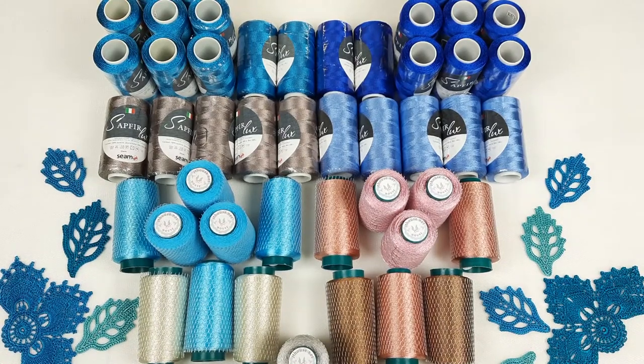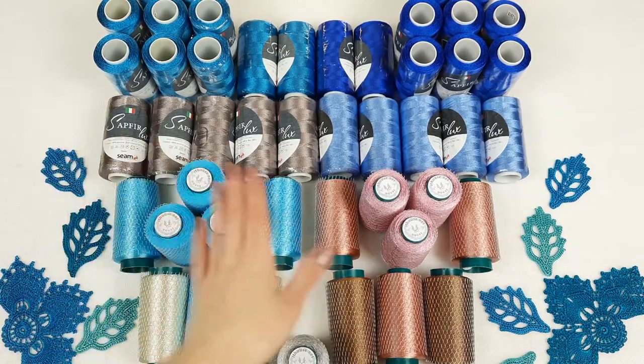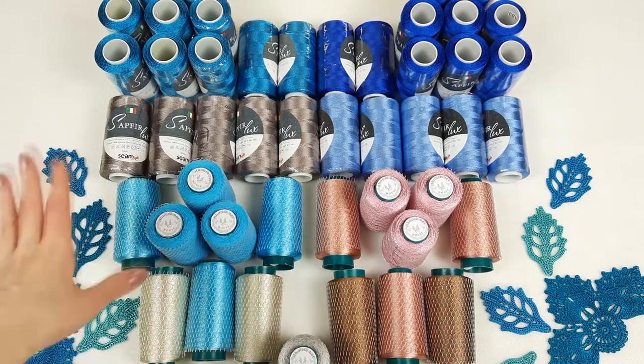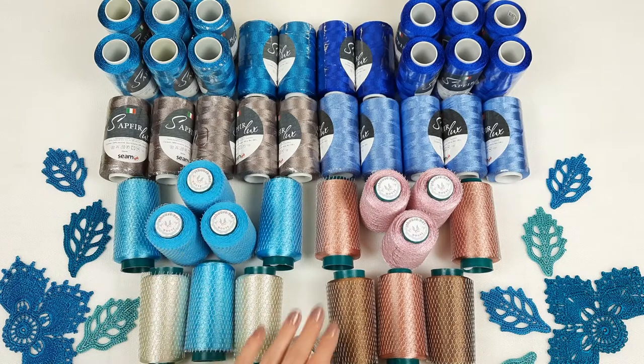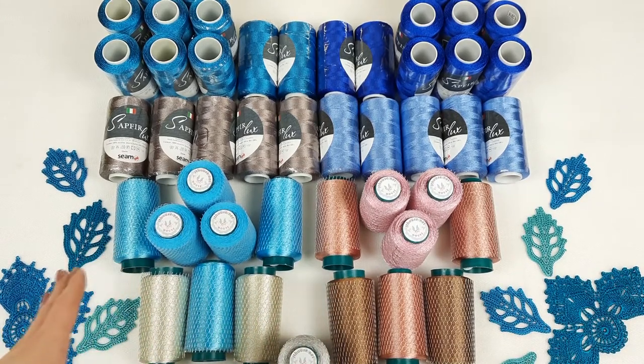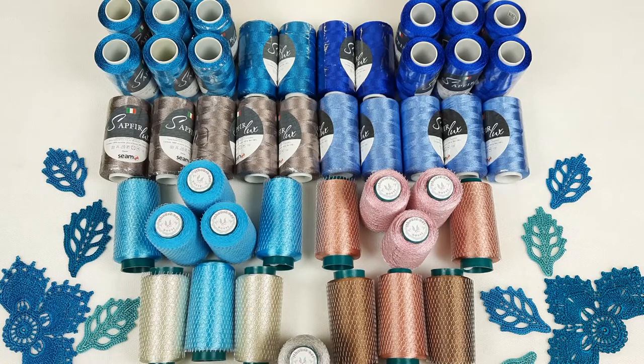Hello my friends! Today I am sending a big package with these beautiful threads. You can see here all my favorite threads. I like to use Sapphire Luxe and also this thin Italian viscose for my projects, for my collections. Today I want to show you closer these colors. They are really amazing. Some of them are new so it will be nice to show you them.